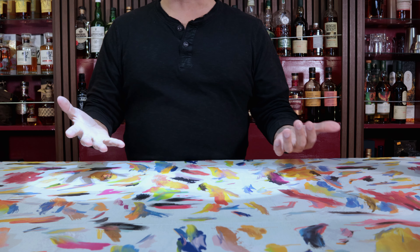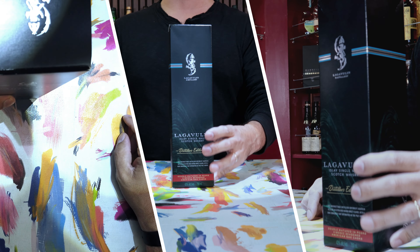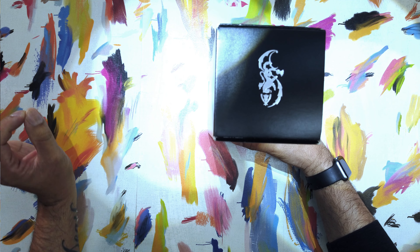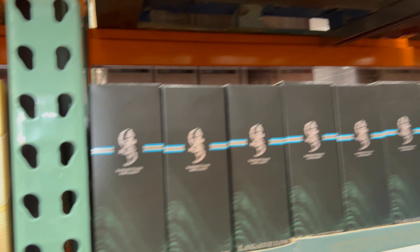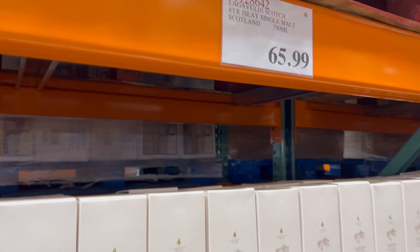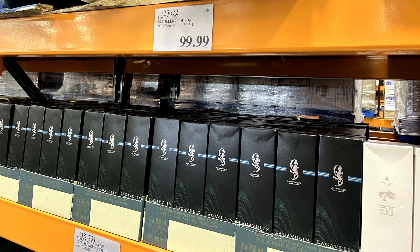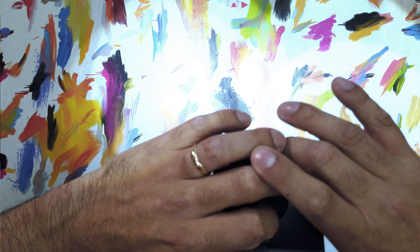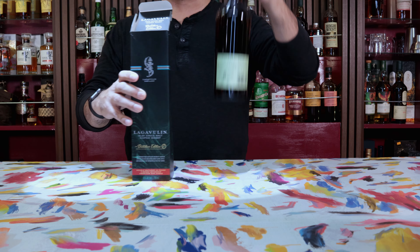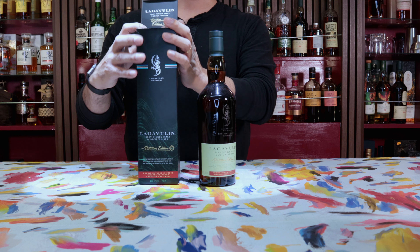Hey everybody, hope you all are doing well and welcome back. Today I am super excited to do a full review on this Lagavulin Distillers Edition. Now if you saw our Whiskey Wander Queens Creek Costco Grand Opening, you have seen that they had these on sale en masse. We picked one up there, but it did get a bit overshadowed by some of the heavy hitting whiskeys and bourbons we got. And as a member of the Peat Mob — those of us who love peaty whiskeys — I am literally just tickled pink to get a chance to try it.